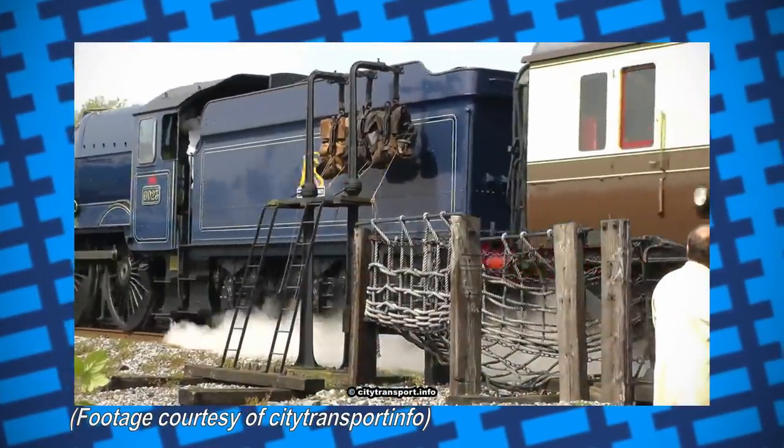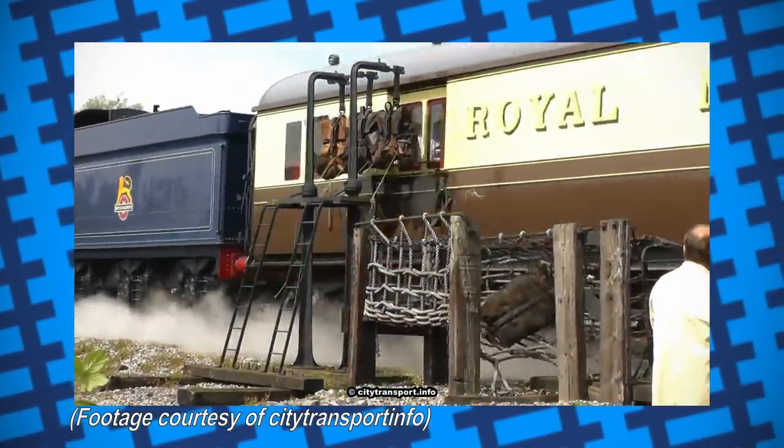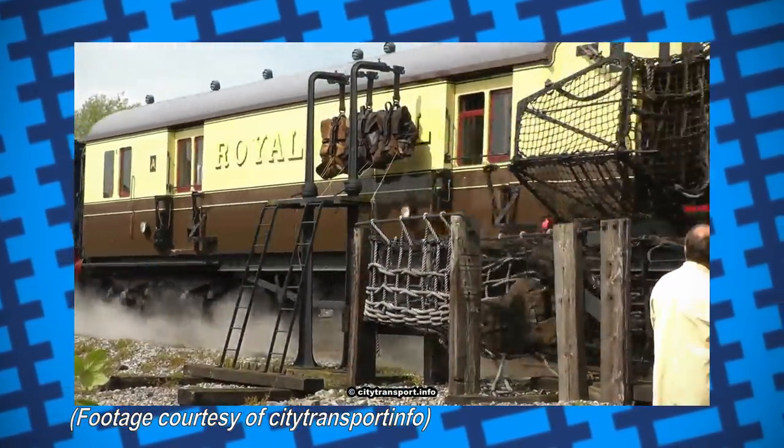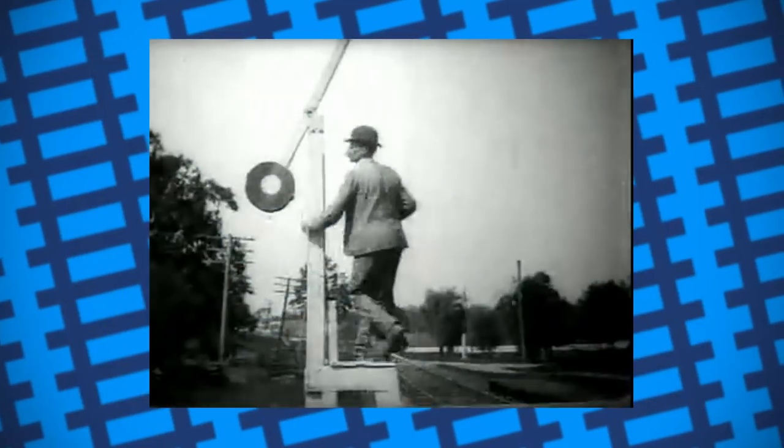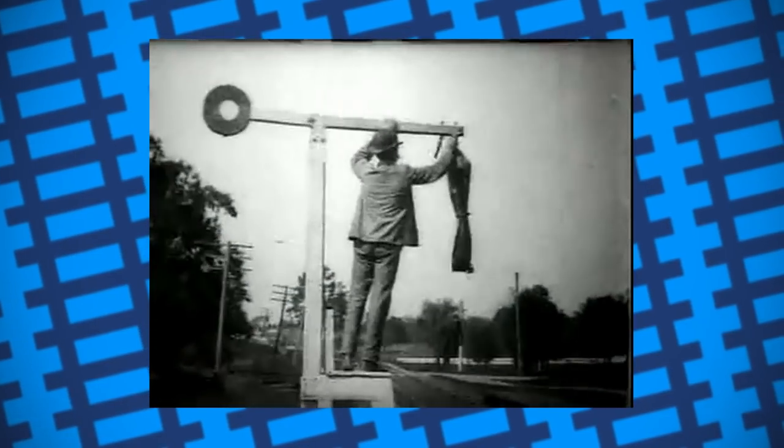The system was used as early as 1855 in the UK and was widely used across the US, as it meant post trains didn't have to stop at smaller stations just to drop off one bag of letters. By the 1930s, the mail-on-the-fly method, as it was known in America, was essentially the backbone of the US Postal Service.